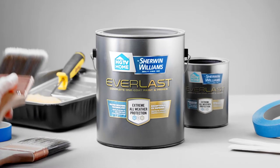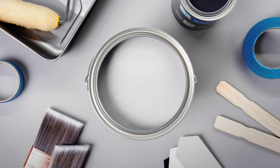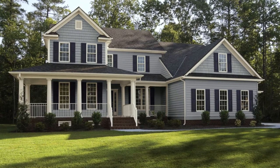Everlast Exterior Paint and Primer combines the legendary paint quality of Sherwin-Williams and the design expertise of HGTV to give your outdoor projects a fresh coat of paint look that's built to last. Here's how.